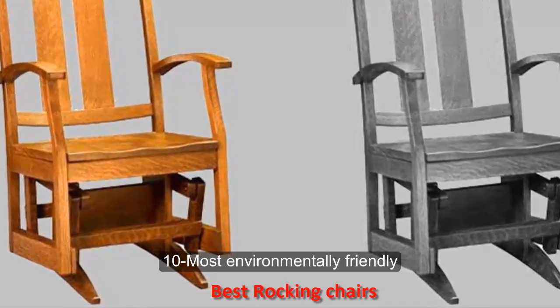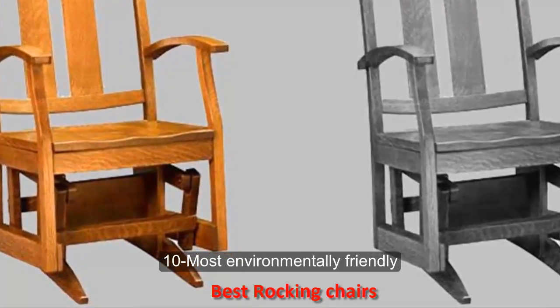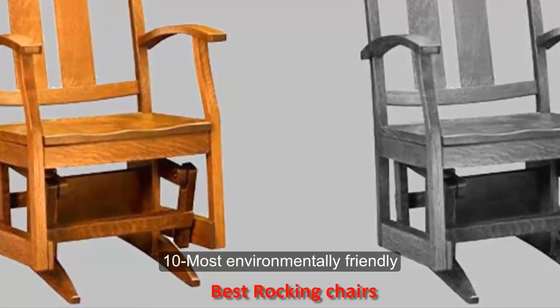Number ten: most environmentally friendly. Available with or without upholstery options, this beautiful Amish Summit Glider is handmade in the United States from responsibly harvested wood, and it's durable enough to use after baby is grown. Price: $999.